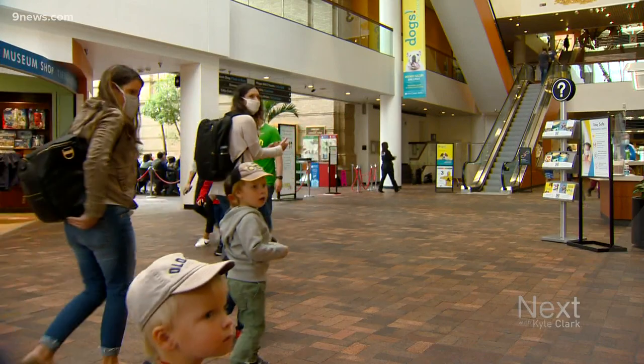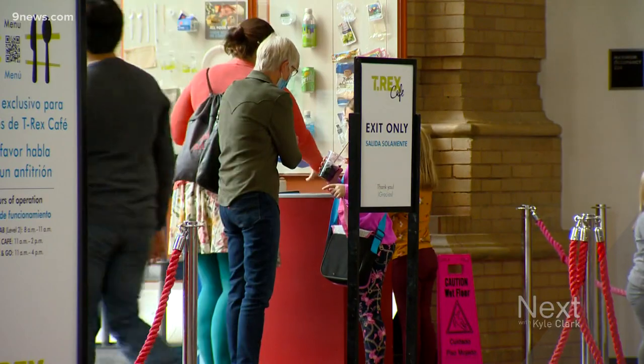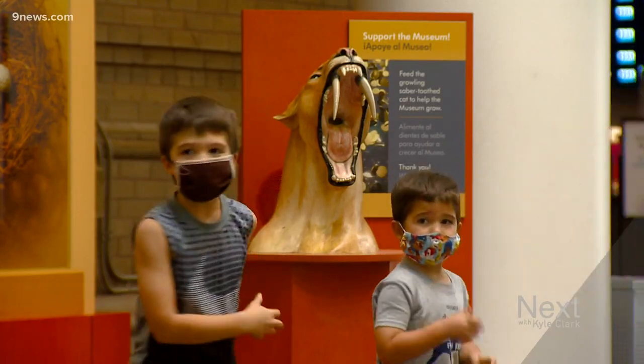Generations of kids have heard it. For 47 years, visitors to the Denver Museum of Nature and Science have been greeted by the sound of that roar. Photojournalist Tom Cole went in search of the story behind that museum's famous saber-toothed cat. If you've been to the Denver Museum of Nature and Science, you've probably heard that sound.